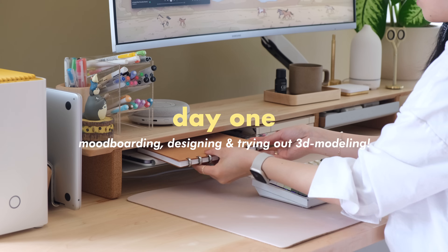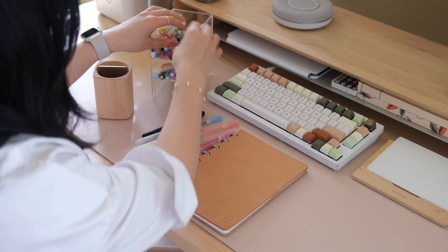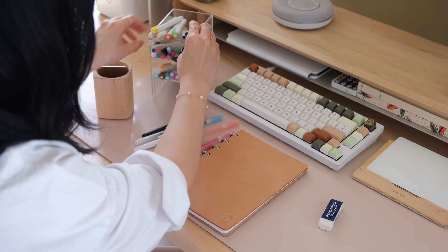This is day one of me starting my brand new project, which is the revamp of my personal website. Whenever I start a new project, I always begin with mood boarding.